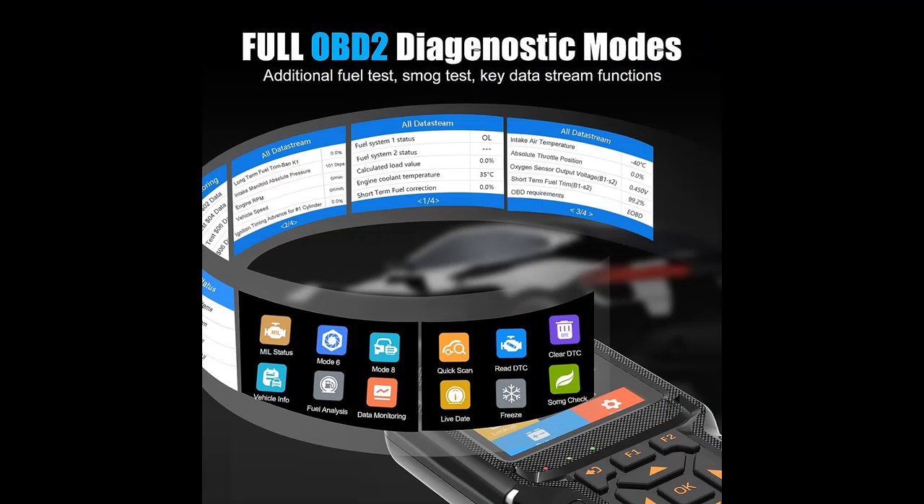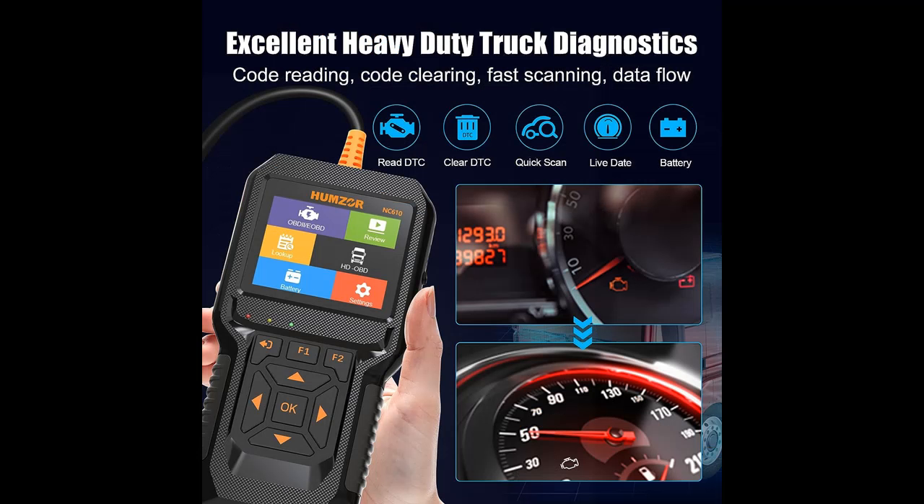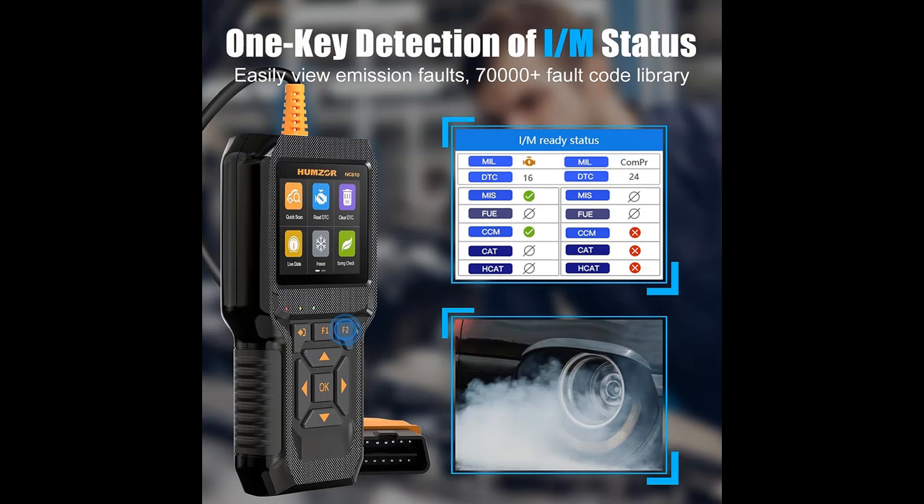This OBD-II car code reader can easily determine why the check engine light is on, quickly read and erase diagnostic trouble codes, freeze frames, I-M monitor ready status, battery test, smoke test, fuel test, Trouble Code Query Library with 50,000+ codes, real-time data stream, and data playback function.